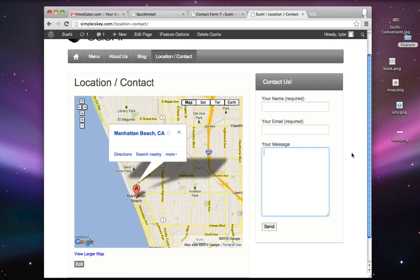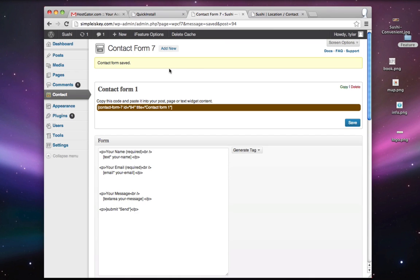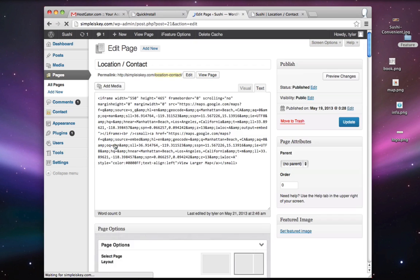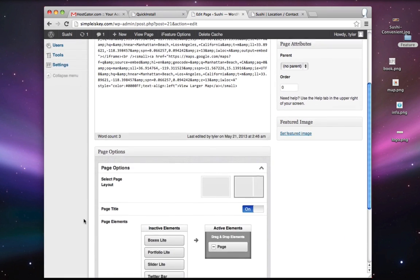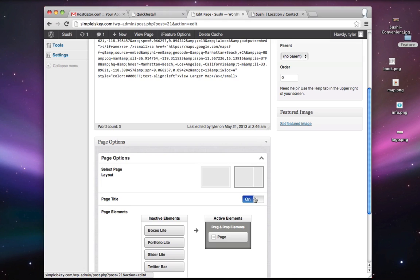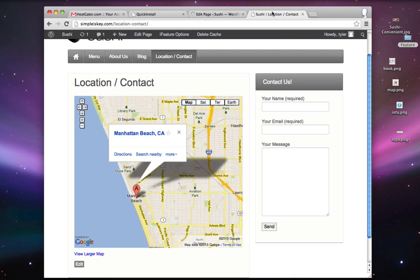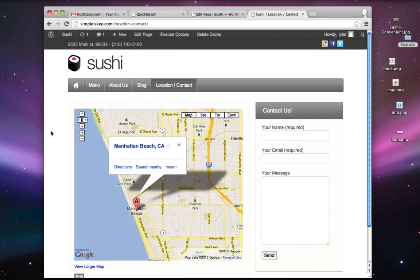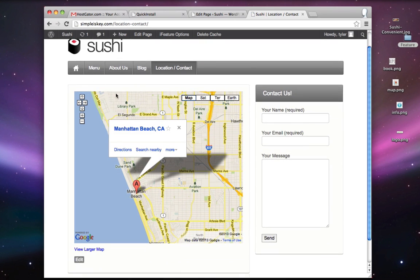One last thing before concluding the location and contact page — I want to get rid of the page title. To remove page titles, go to the Dashboard, Pages, click Edit under Location and Contact. Scroll down and you'll see Page Title — you can just turn it off. Update the page and refresh — we now have the map without the big page title.